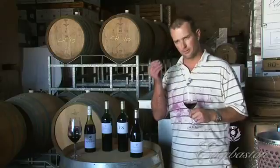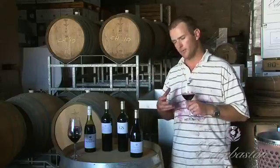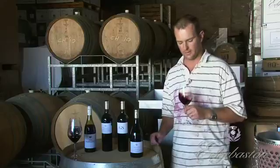We do want a little pinch of that beautiful vanilla flavour to come through, but we want the fruit to show — that's the main objective.